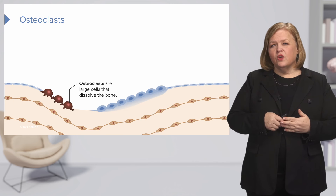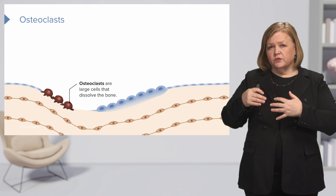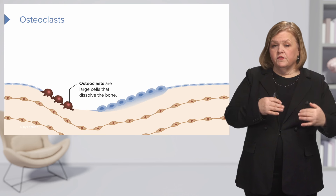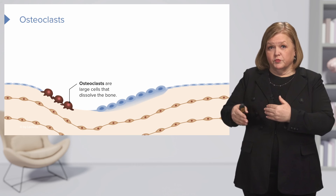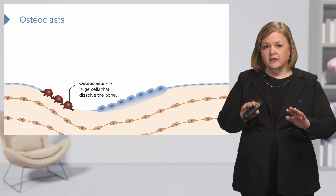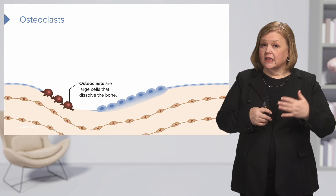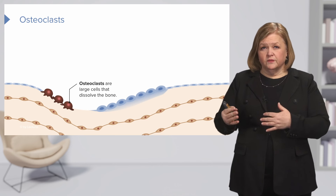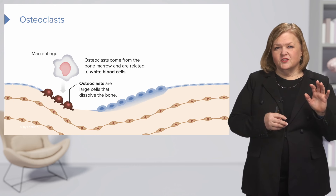Osteoclasts are cells that dissolve the bone, whereas osteoblasts make the bone stronger. There's a good reason for that — sometimes it's just a cleaning and pruning service for your bones. If everything is in balance, this is a good thing. An area that needs to be strengthened, the osteoclasts will come in, dissolve that bone, and then it can be rebuilt.